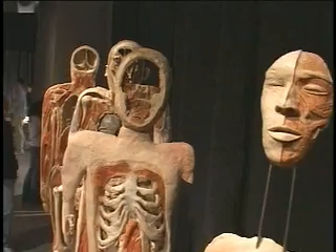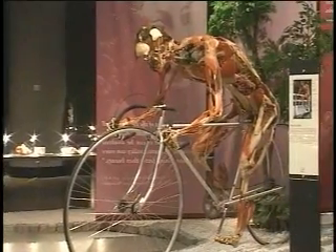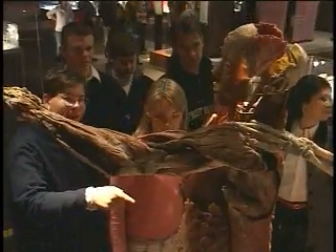Seeing the body function and what's involved in the human body has been crazy — I never thought it would be as exciting as it is. It's got a lot of surprises in it. You come around a corner and there's something really big, and then you come around another corner and there's something really funny.